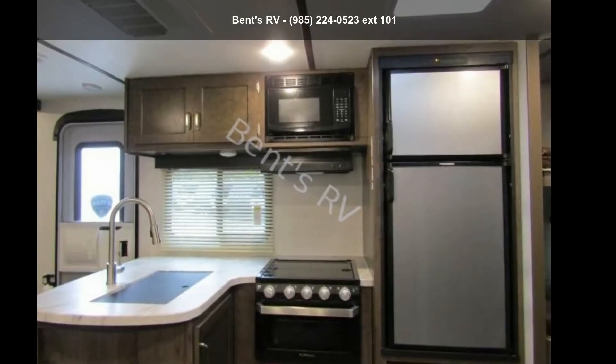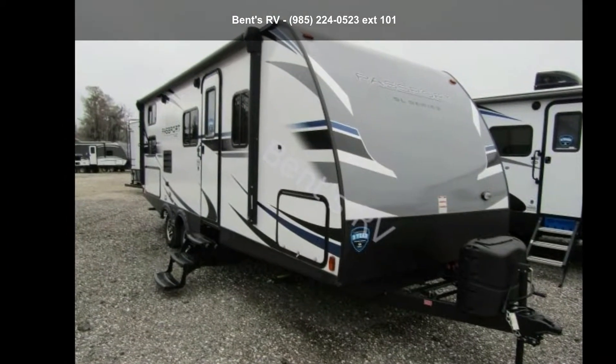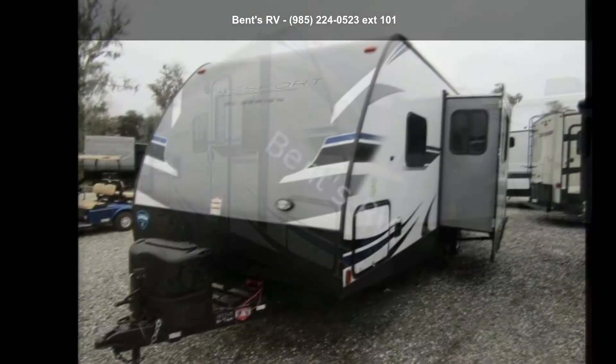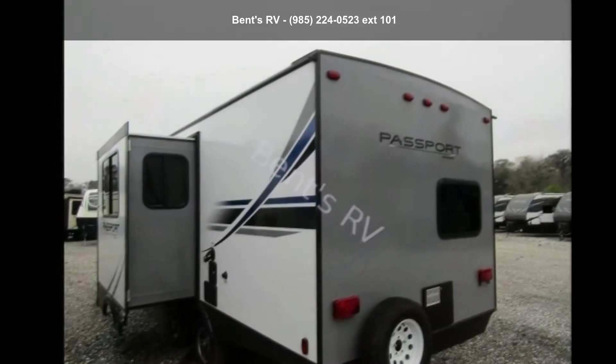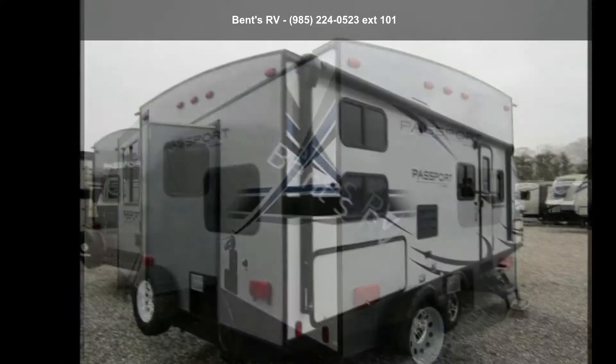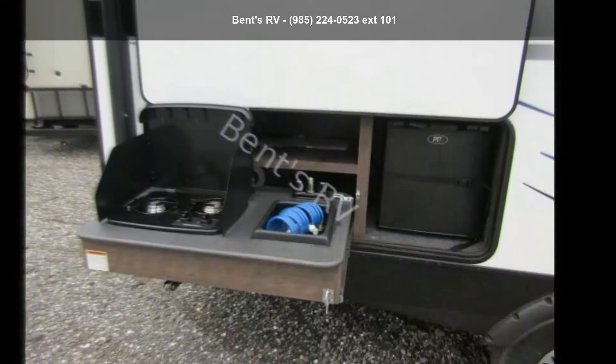Start planning your next trip in this Keystone 2019 Passport 240BH. Whether you are planning on vacationing, adventuring or just relaxing, this travel trailer does it all. This unit is perfect for those looking to maximize fuel efficiency but maintain all of the conveniences of a well-appointed, feature-packed RV.